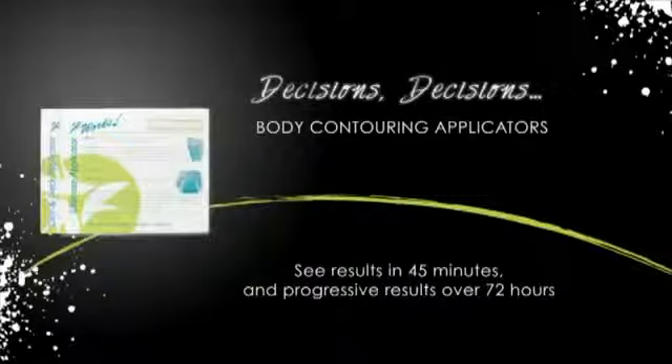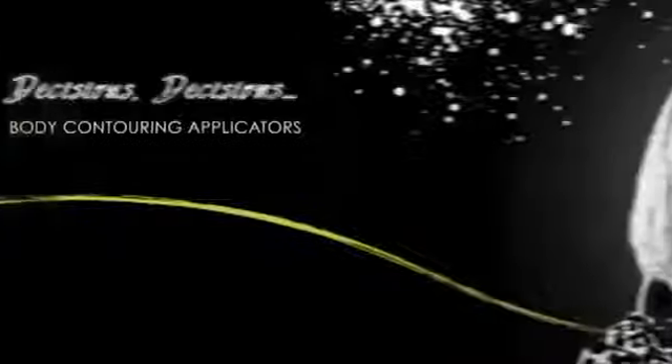The chin and neck applicator uses the same super effective formula and comes in a shape designed specifically to fit the chin and neck area.